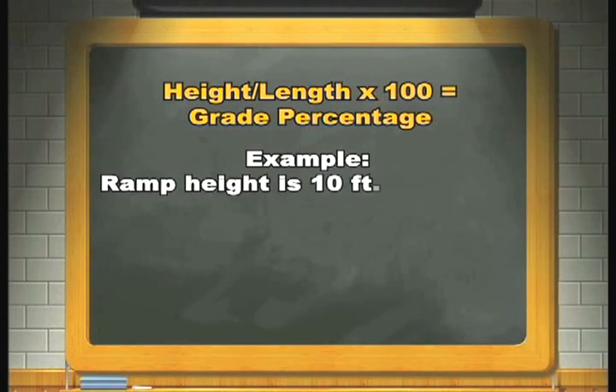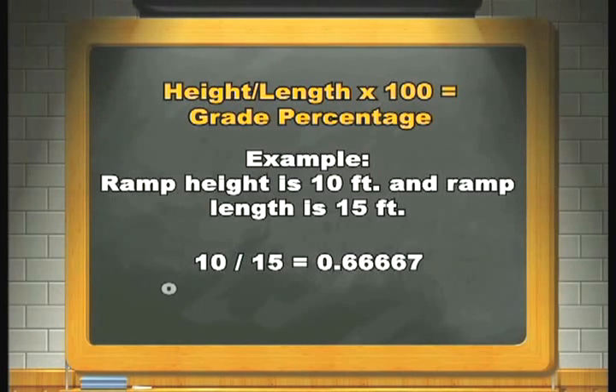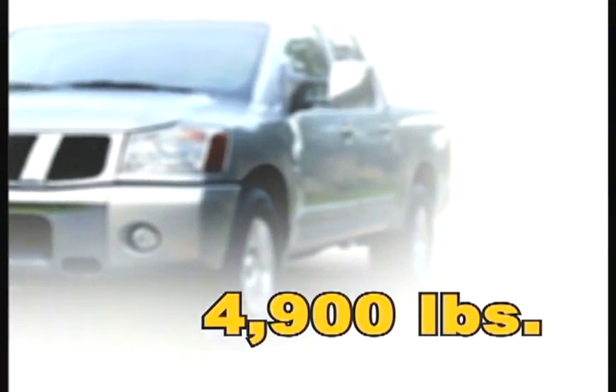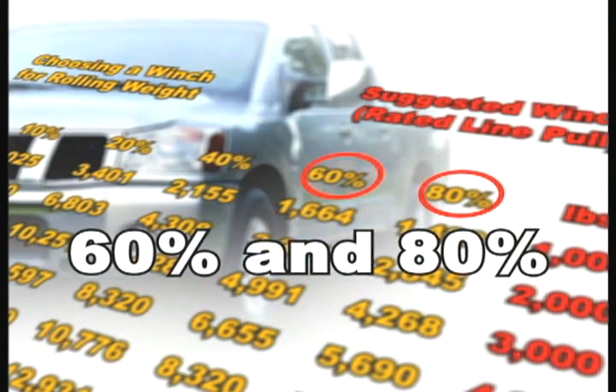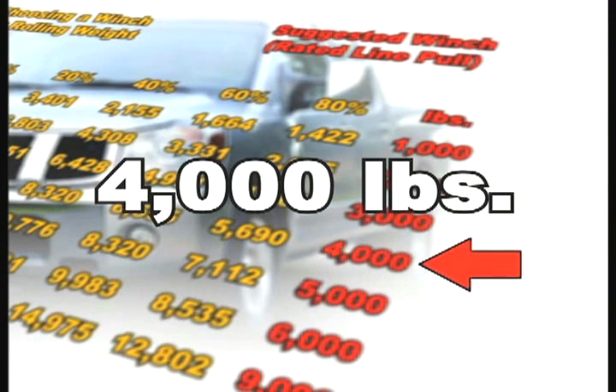Example: ramp height is 10 feet and the ramp length is 15 feet. 10 divided by 15 equals 0.66667, or 66 grade percent. Now that we know the grade percentage falls between 60 and 80 percent, it is always a better idea to use a winch that can pull a heavier load than needed rather than undersizing it. In this case, the winch with the rated line pull of 4,000 pounds is a good choice. It provides an increased safety margin and more versatility than the 3,000 pound rated line.